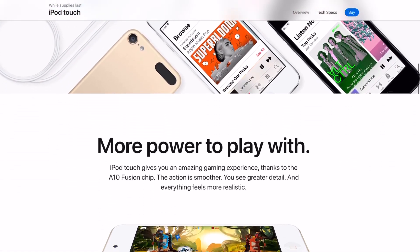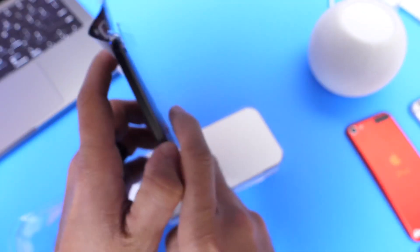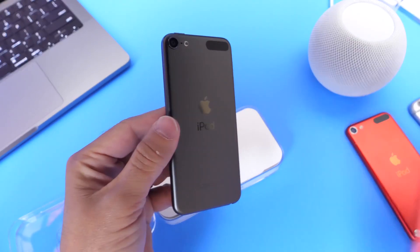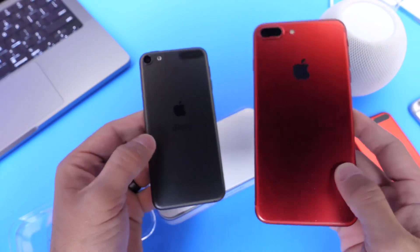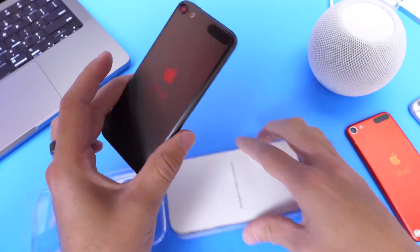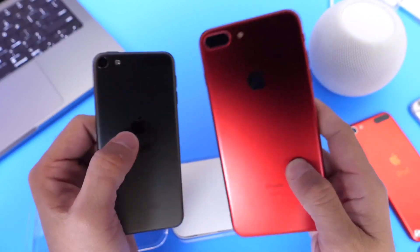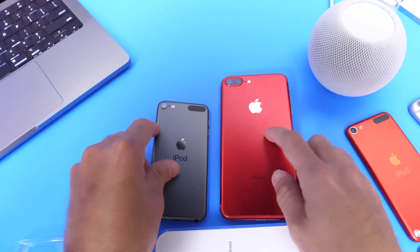This iPod is running the Apple A10 processor, which means it won't be getting iOS 16 in the near future. The iPod Touch seventh generation actually runs the same processor as the iPhone 7 — both have the Apple A10. Apple discontinuing this product hints to me that it will no longer be getting software updates. So does that mean the iPhone 7 will also no longer get iOS 16? I'm not sure, but it's worth noting.